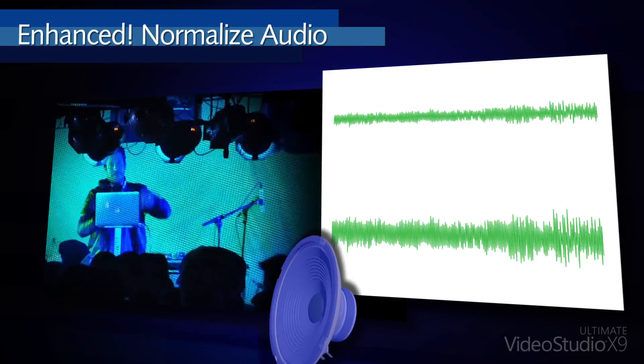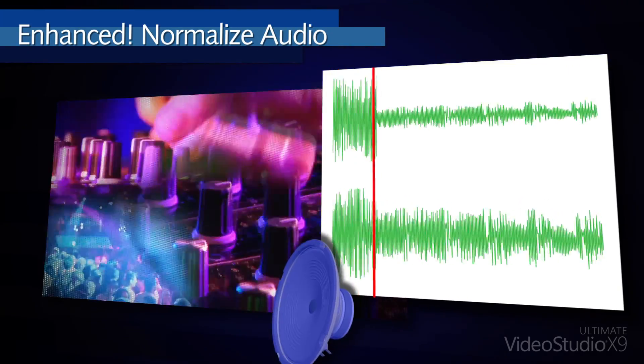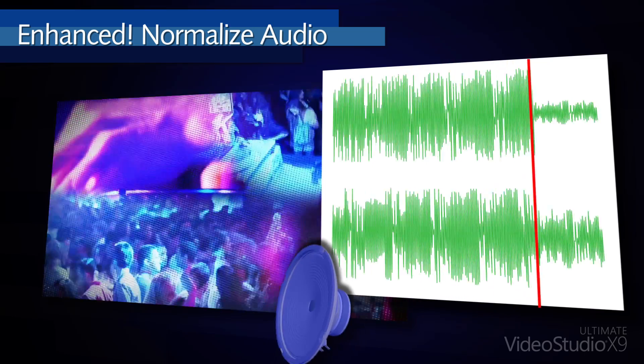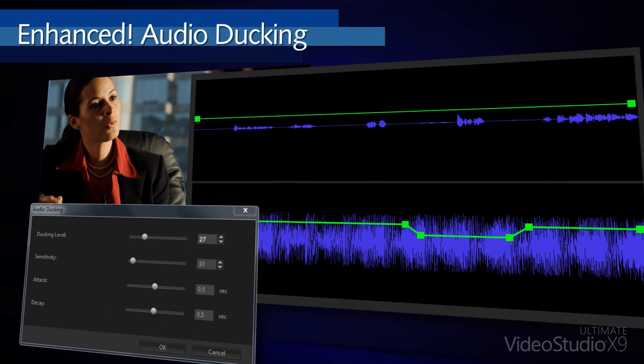Don't let poor audio set you back. Easily balance sound volume across all clips with the Enhanced Normalize Audio Filter. Have total control over how audio ducking is applied to your tracks.